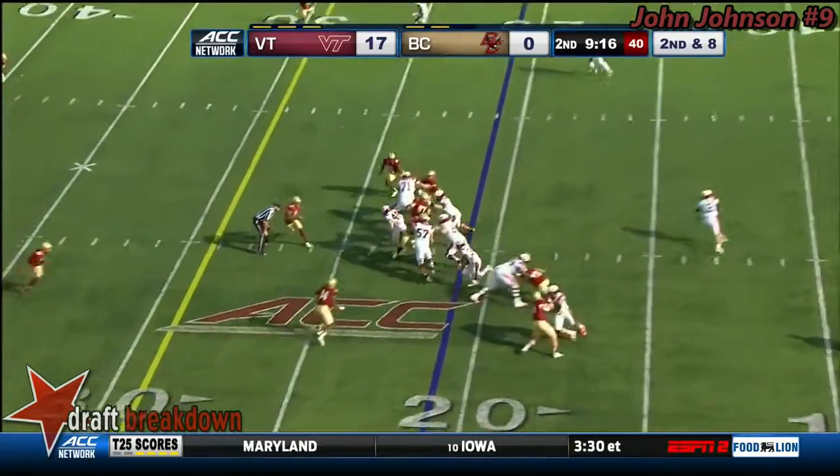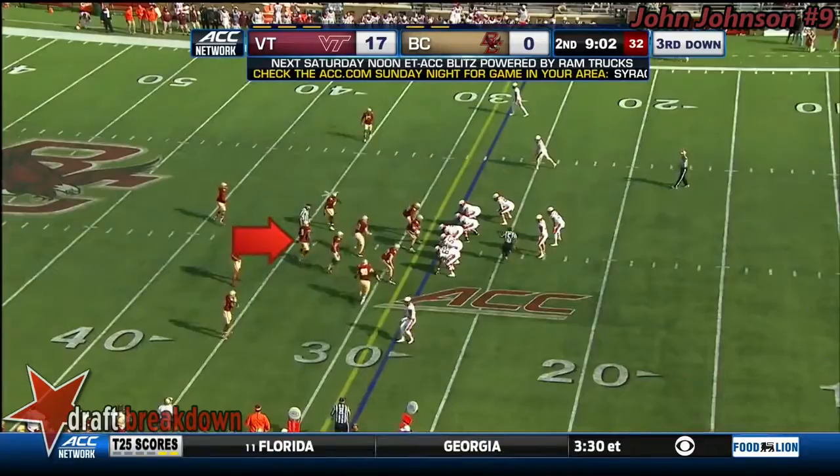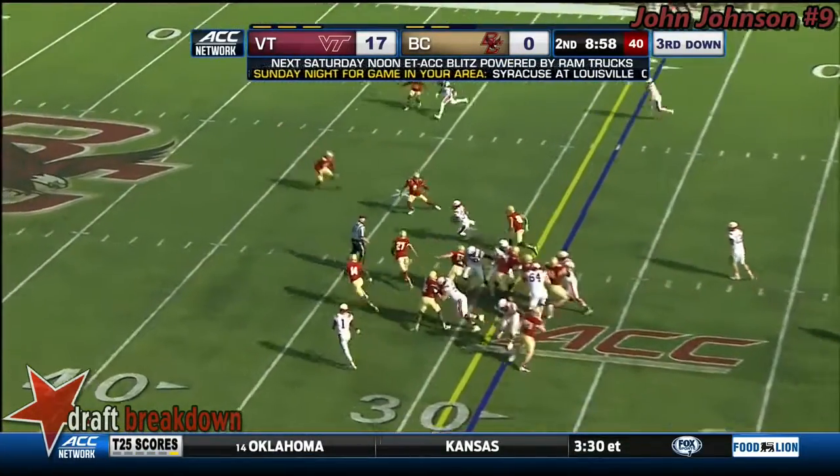Rodgers switches sides. Strength of formations to the right. They run left. Pick up four. McMillan. Makes the play.